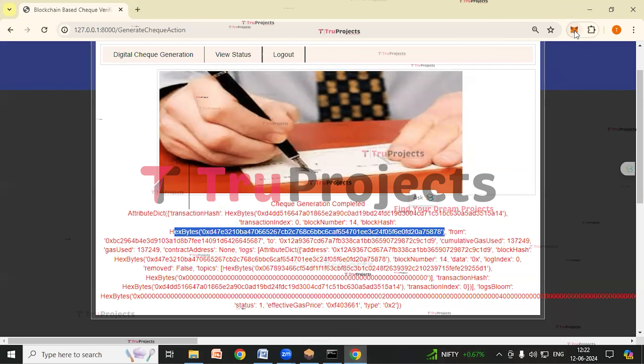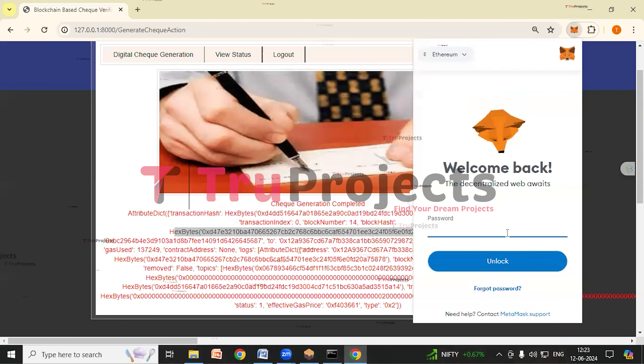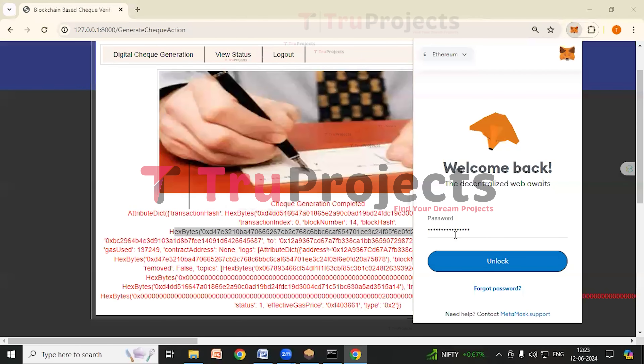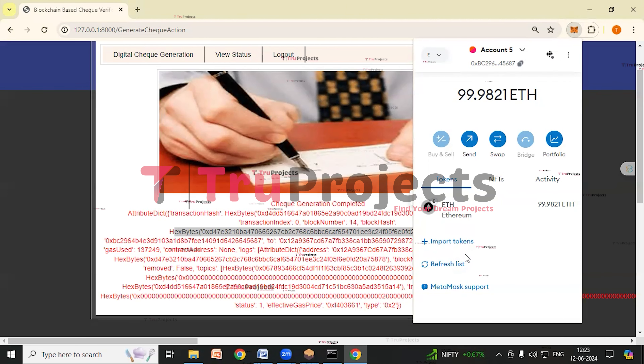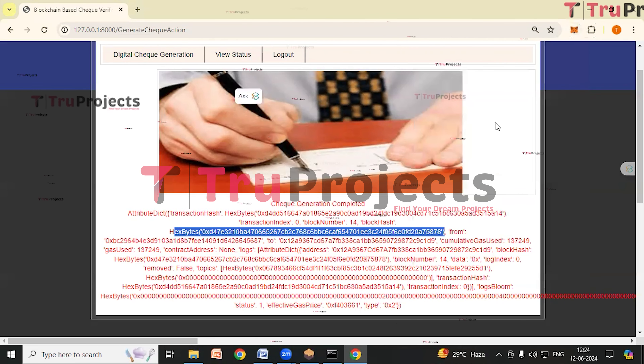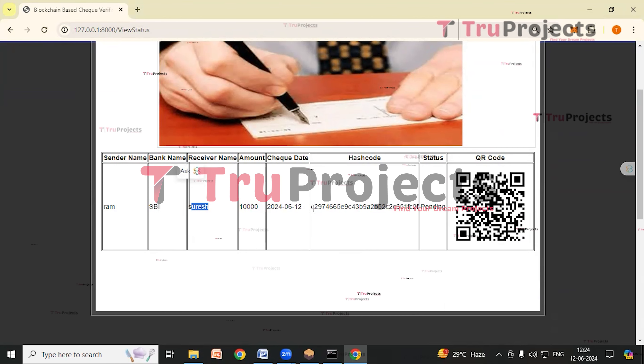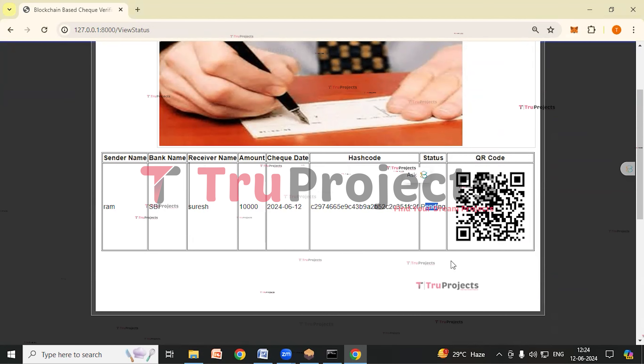If we open MetaMask — click on the MetaMask Chrome extension and give the password — we can see in the MetaMask wallet I have a balance of 99.9821 ETH, which represents the deducted amount after recent transactions. In the context of blockchain, transactions refer to the actions or operations recorded on the blockchain ledger. By clicking on the view status link, here we can see the details of the check we have sent: the sender name Ram, the bank name, the receiver name, the amount, the check date, the hash code, the status — which is pending, as the check hasn't been cleared yet — and we can also see the QR code.